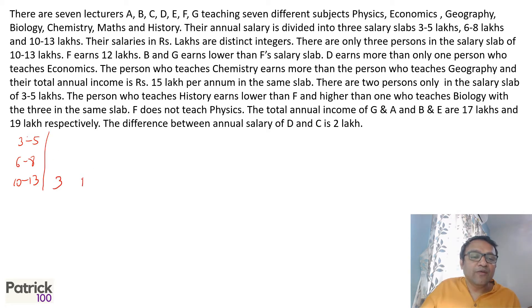F earns 12 lakhs, so F is part of the 10 to 13 slab. B and G earn lower than F's salary slab, so they will be in one of the two lower slabs — 3 to 5 or 6 to 8.